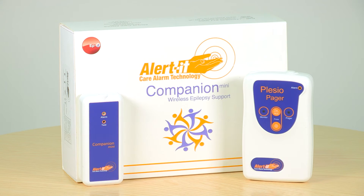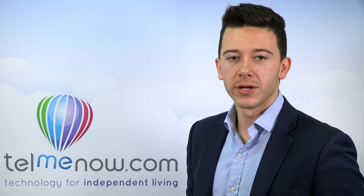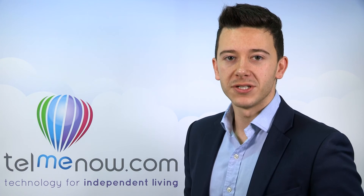With CE compliance and a 3-year warranty, you can feel confident that your loved one or carer will be alerted in the event of a seizure, giving you the peace of mind you deserve.